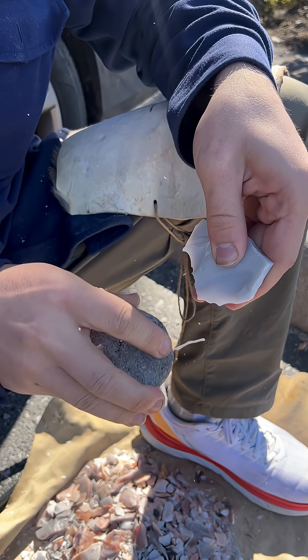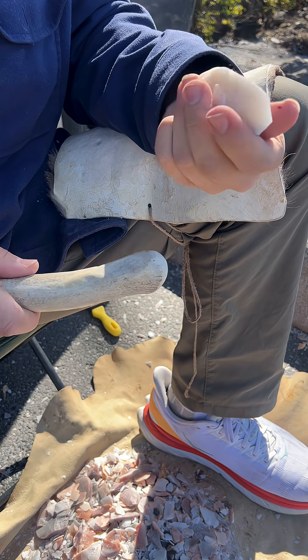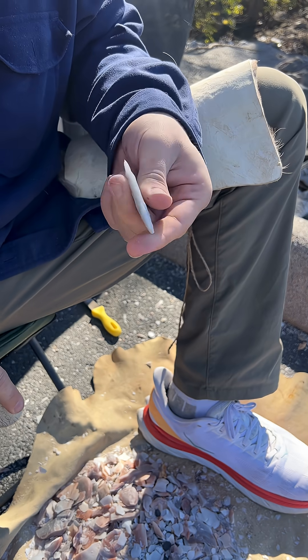A 3D reconstruction of the point shows that it is only about 36 millimeters, or 1.4 inches long. I don't have any flint from North Germany, so I'm using some novaculite.